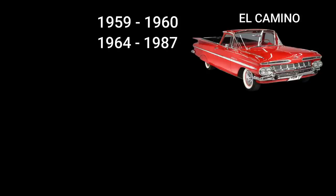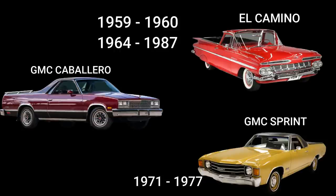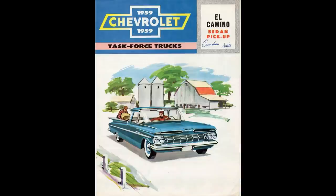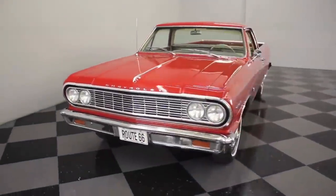The Chevy El Camino ran from 1959 through 1960, and then returned in 1964 through 1987. Its cousins, the GMC Sprint, ran from 1971 to 1977, and the GMC Caballero ran from 1978 through 1987. Harley Earl, GM's director of design, was ahead of Ford; however, it took the Ranchero for Chevy to take action, and so the El Camino was introduced in 1959.